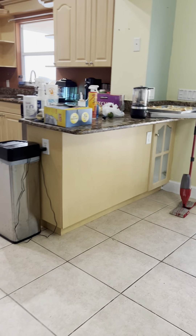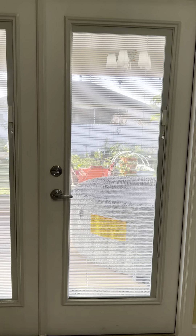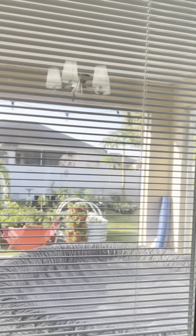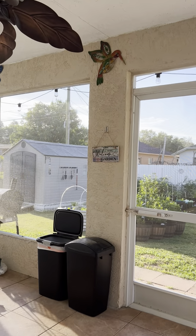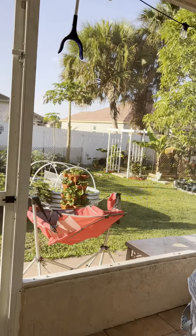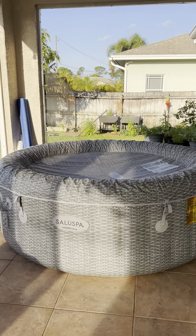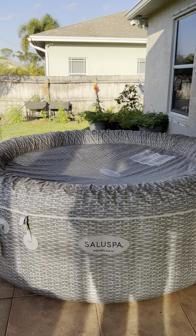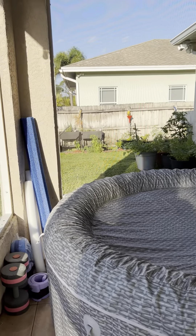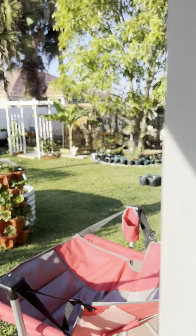We have a patio door — that was the first thing we replaced when we moved here because the old one was really run down. This is our lanai — it's very peaceful and nice. This is our hot tub, it's portable and inflatable. During summer when it's really hot, I do my exercises here — aqua-size — we have equipment like a real swimming pool.